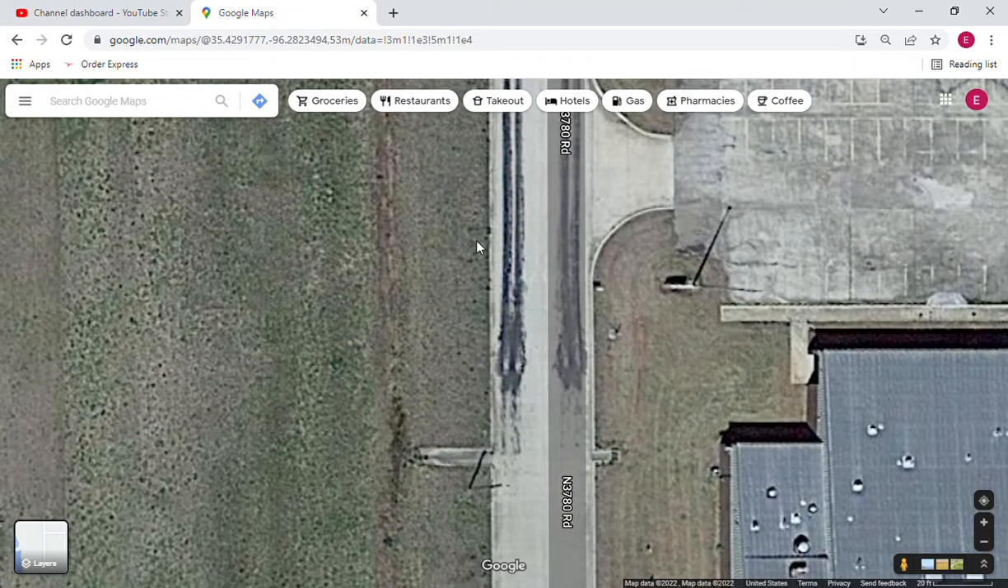If you want to know where Oklahoma City Street Outlaws race, I was able to find the location. I'm sure you guys in Oklahoma have known this for years — they've been in different locations over the years — but this is where they've been racing for the last few. It's just kind of nice to know where they race when you're a fan. It's in an industrial park in Okima, Oklahoma.